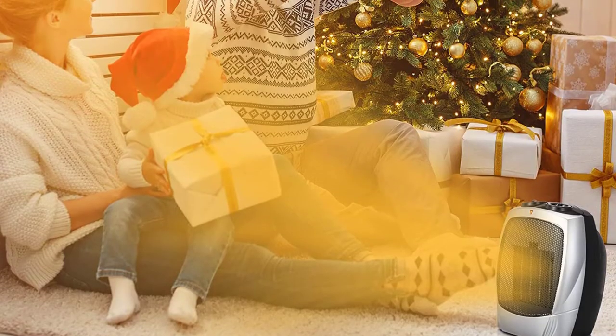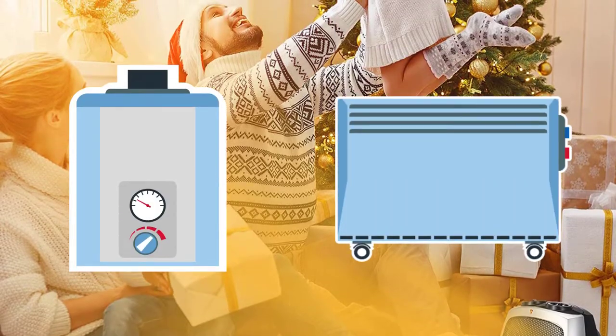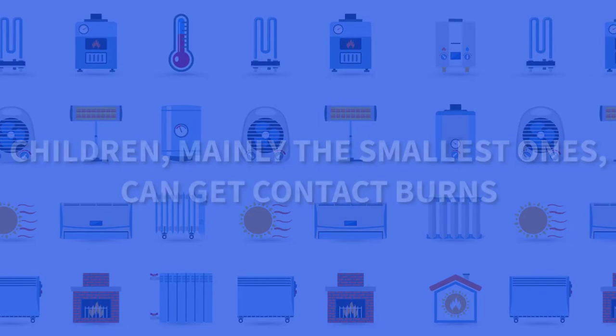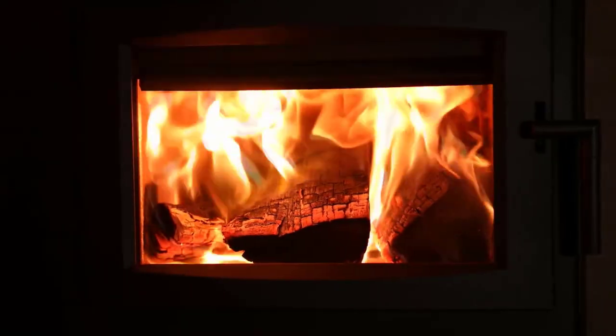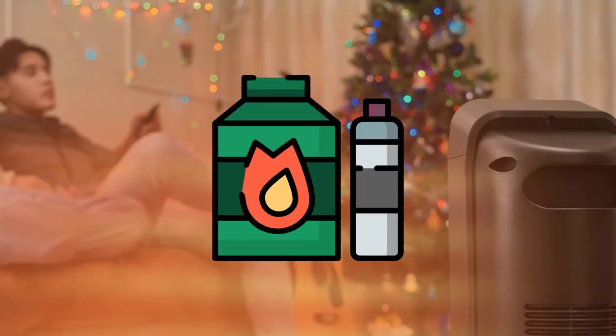The main risks of an inadequate heating system for children are that with the use of certain heaters or radiators, children — mainly the smallest ones — can get contact burns, especially in the first years when they start walking. In the case of some furnaces, these devices can even emit toxic gases as a result of poor combustion, or cause a fire if they contain some kind of flammable liquid or if they're used improperly.